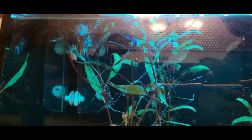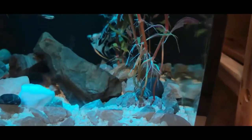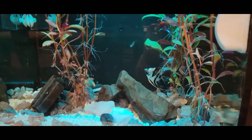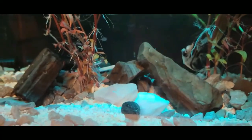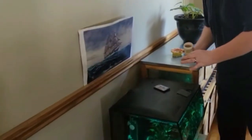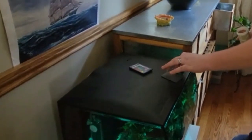The angelfish is scared. We'll probably turn off the lights now to calm them down. The Pictus are oblivious to the fact that there's new fish in the tank - it's hilarious. It is the next day and we're going to check on how the new fish are doing. The hubby's just giving these little guys some food.